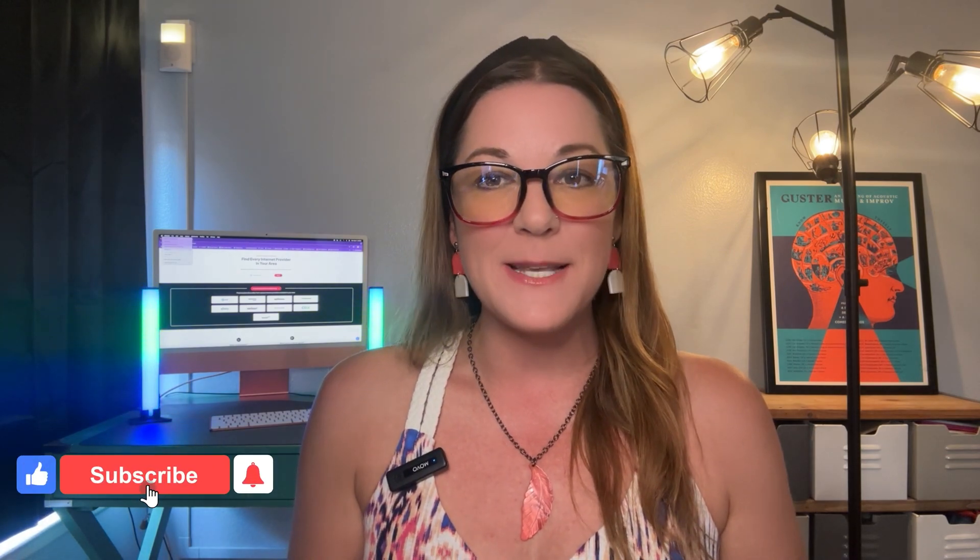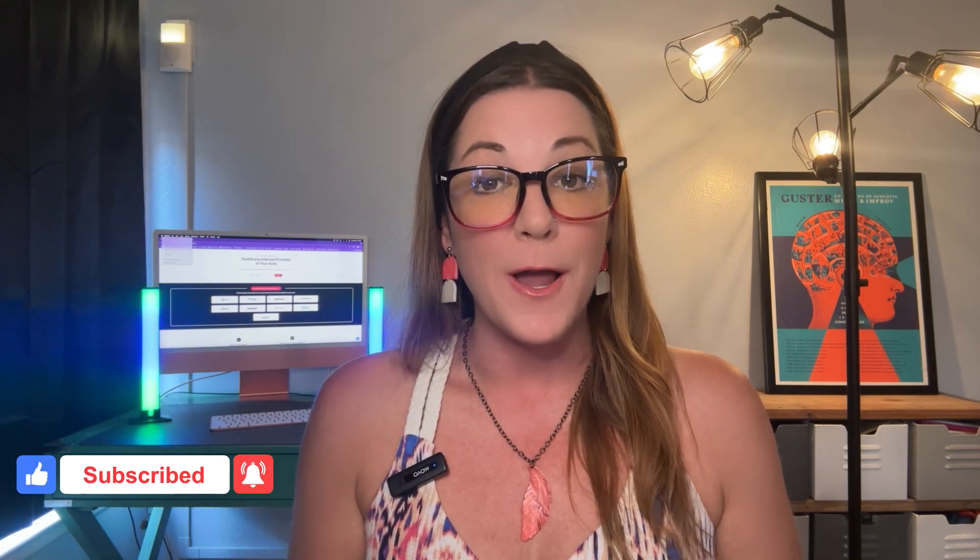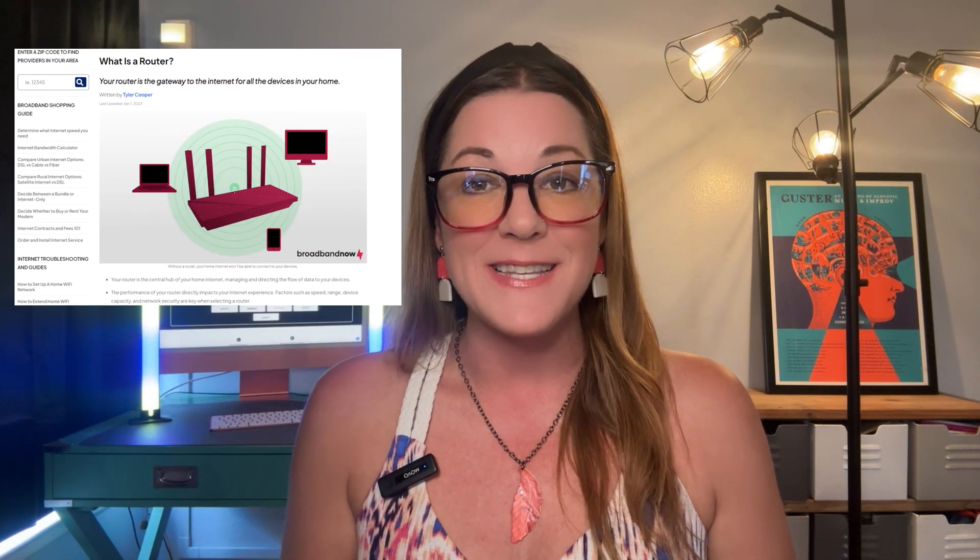If you found this video helpful, give us a thumbs up. And don't forget to subscribe to our channel to learn more about the interesting ways the internet works. Read our guide on BroadbandsNow.com — the link is in the description. Also, turn on those notifications so you don't miss out. See you next time!